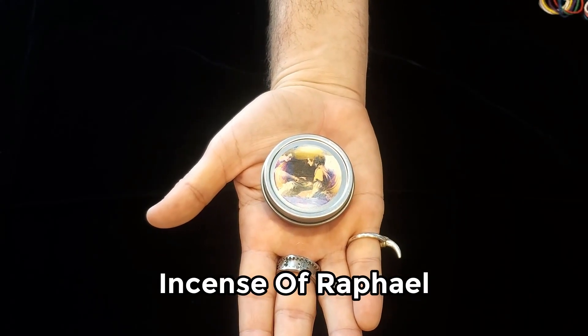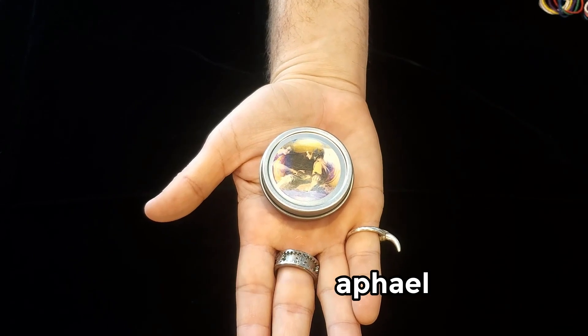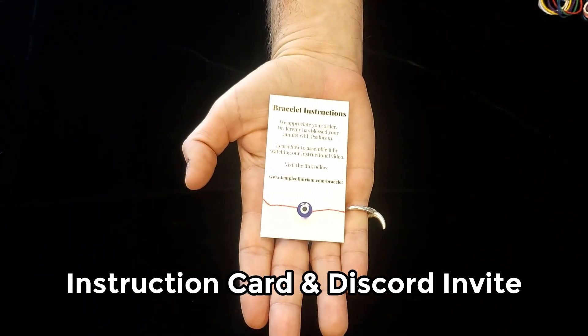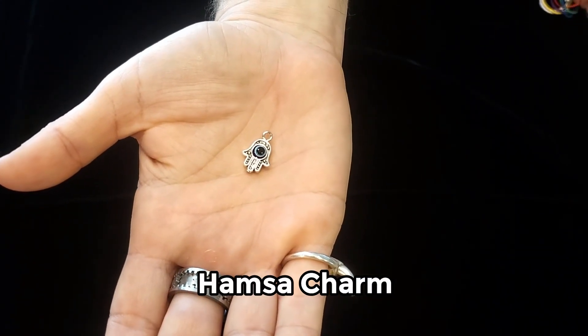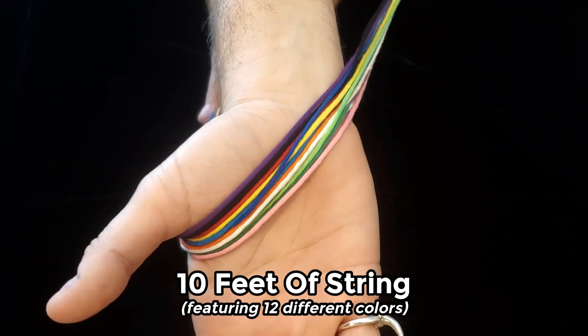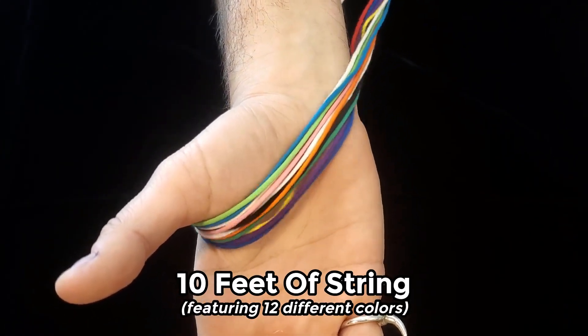Incense of Raphael to help you banish evil spirits. Join us on Discord, and this card will also help you assemble your anti-evil eye bracelet. Speaking of which, there's this little collector's item, along with 10 feet of 12 different colored strings.